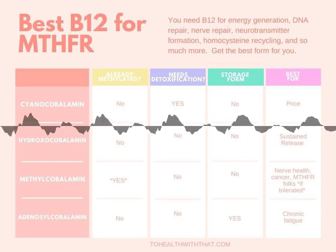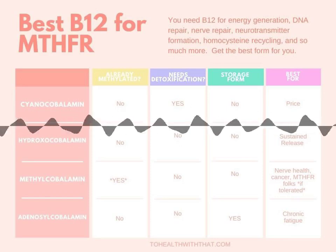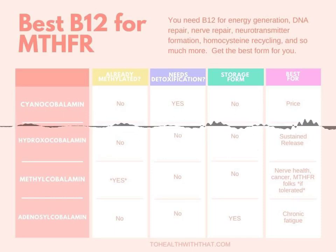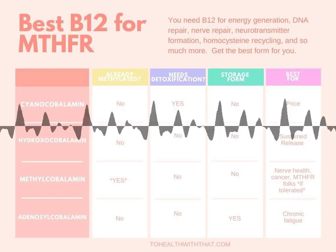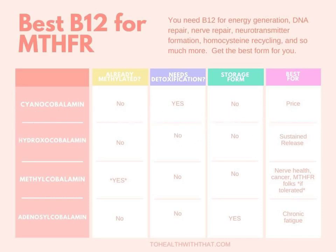Methylcobalamin has been studied, along with adenosylcobalamin, for anti-tumor effects and to inhibit the proliferation of various cancer cell types. It helps to lower homocysteine levels and has even been used experimentally to inhibit HIV-1 virus in human white blood cells. Additionally, methyl B12 may help with the methylation of serotonin to melatonin, your body's sleep hormone, and for some people it improves sleep tremendously.